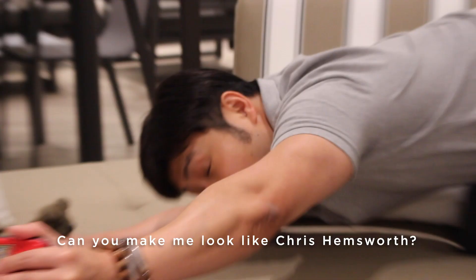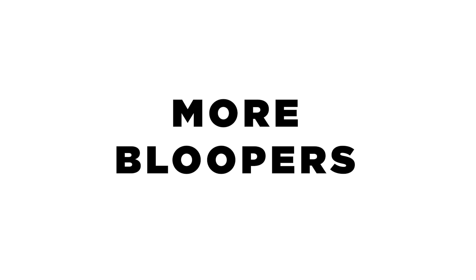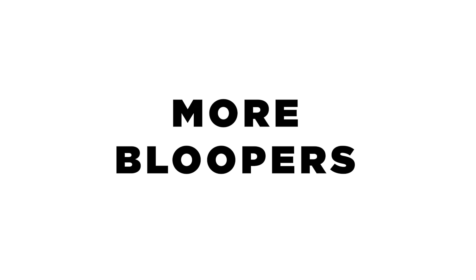Can you make me look like Chris Hemsworth? You need to curve your back. Okay, now? More. Okay, now? More. For number three, I did this for number three.